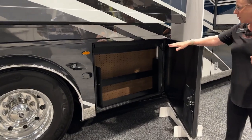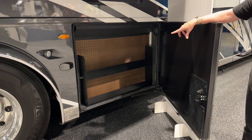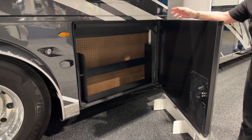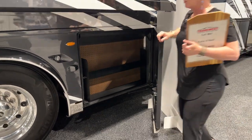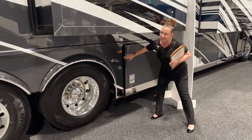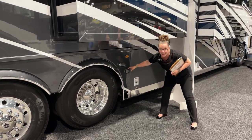Here we have our favorite compartment — this is where we keep all the top-shelf booze, the Belvedere, the Glen Levitt, and all our mixers below. No, I'm just kidding — this is for tire shine, you guys. We don't drink here at Newmar, we're driving RVs all the time. But if you do, you can have a really nice bar for your friends right outside.